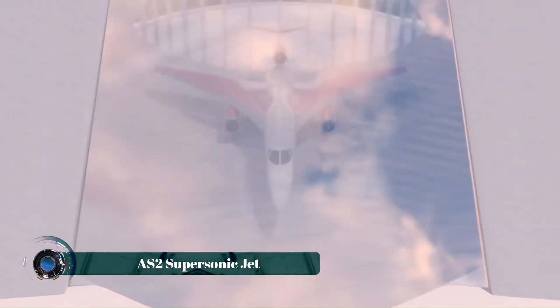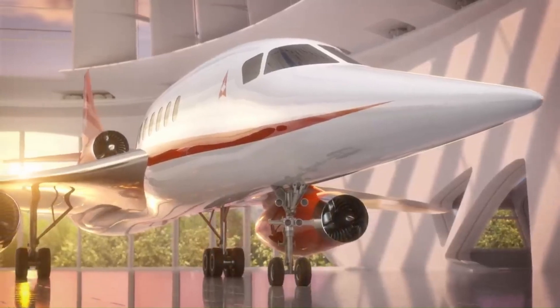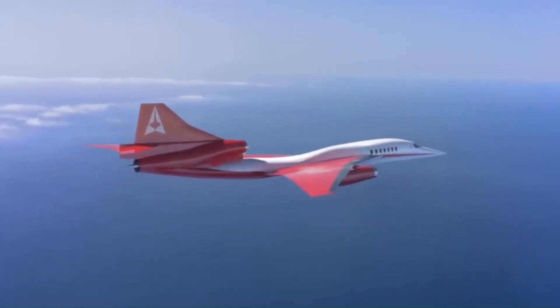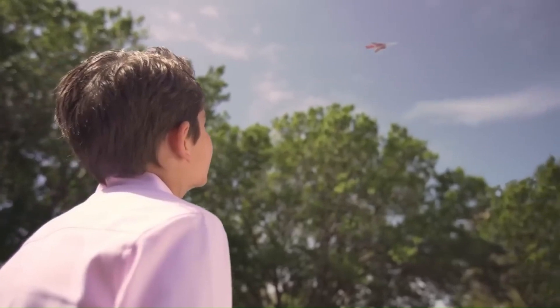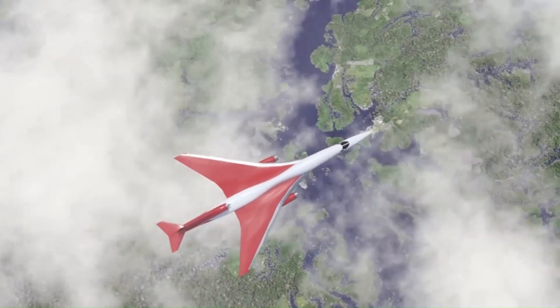The AS-2 supersonic jet, developed by Aerion, was designed to revolutionize business aviation by reintroducing supersonic travel with a focus on efficiency and sustainability. Featuring a top speed of Mach 1.4, the AS-2 aimed to cut transatlantic flight times by several hours, offering an unparalleled experience for high-profile travelers.